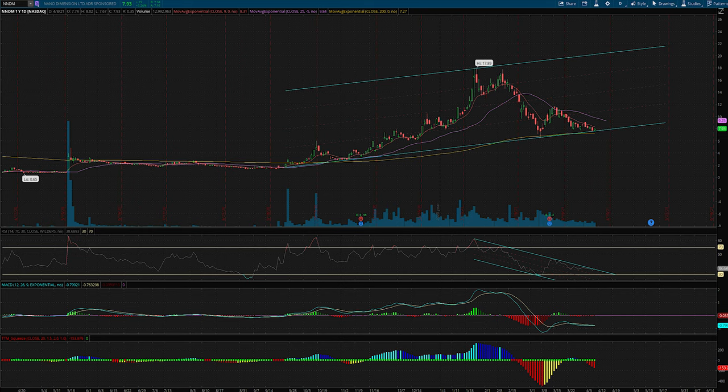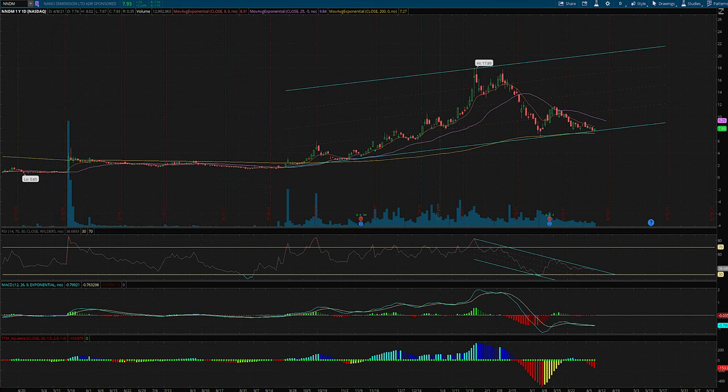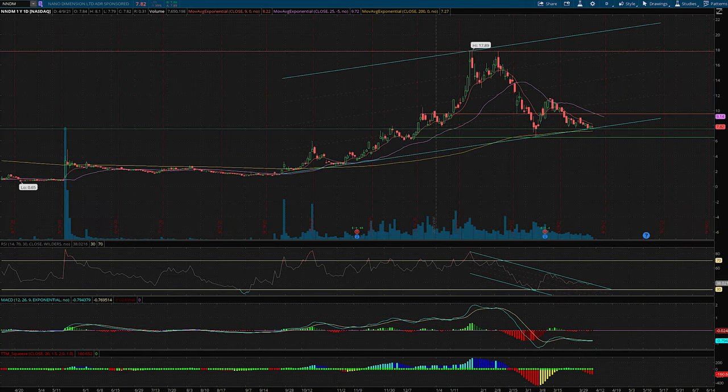With a better understanding of channels, let's look at NNDM overall and the even larger channel it's been creating. We have one, two, three anchors formed, with the upper resistance attached to the 52-week highs. We can now see how price is starting to trend inside these coefficients. The 0.25, 0.50, and 0.75 coefficients are the red dashed lines that break the channel up into thirds,